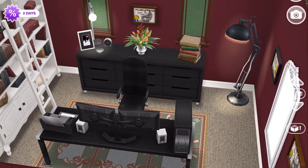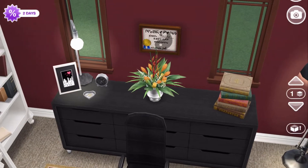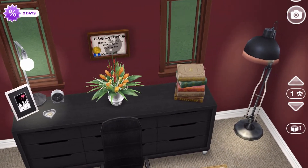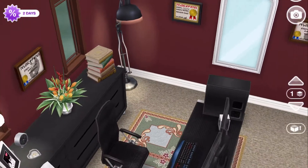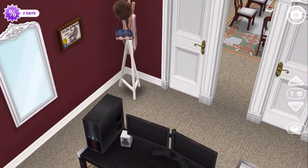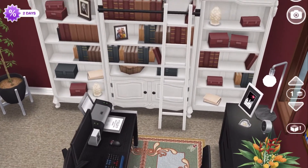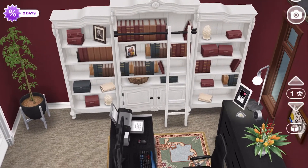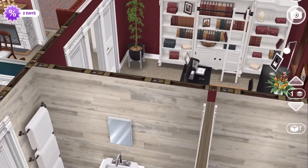Through here is the office for the parents. There's a computer, and I'm using a dresser as a credenza in this room. There's lighting, a plant, and the parents' degrees on the wall showcasing all their hard work. Some books, a place to hang their hats, another plant, and that beautiful new bookshelf. When I used this particular wallpaper I realized how much it really brings out the red in that bookshelf — it's really beautiful. That is the downstairs office.